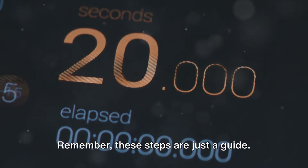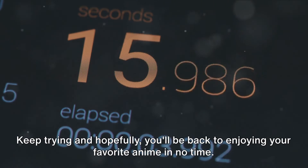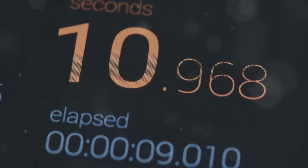Remember, these steps are just a guide — your mileage may vary depending on the specific circumstances of your error. Keep trying and hopefully you'll be back to enjoying your favorite anime in no time. Good luck!